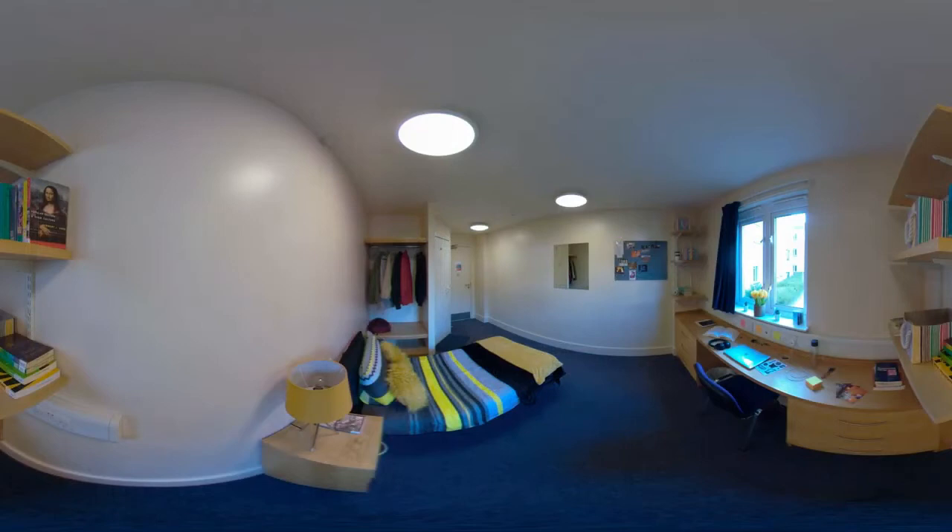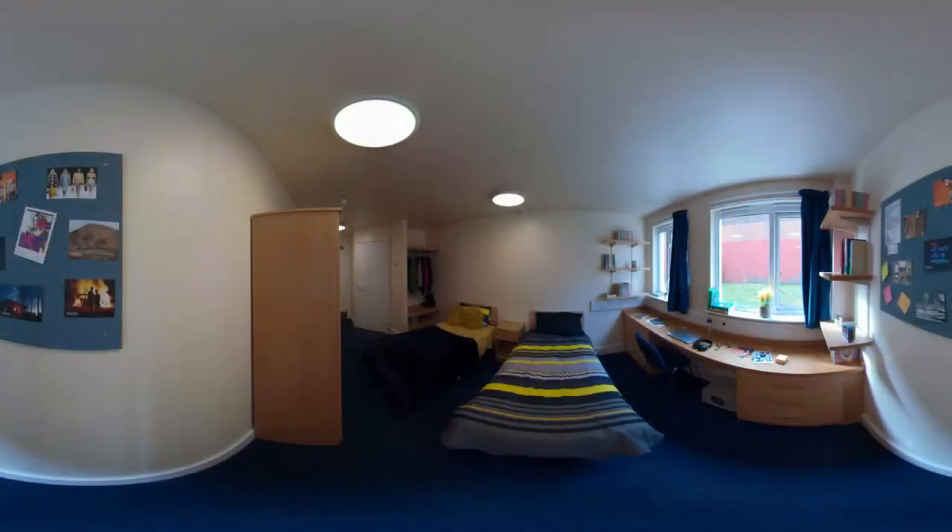If you'd like more space, you might prefer one of our larger bedrooms. There's plenty of storage, perfect if you've got lots of stuff or need a little bit more room. We also have shared ensuite rooms, which include two single beds and enough desk and wardrobe space for two people.